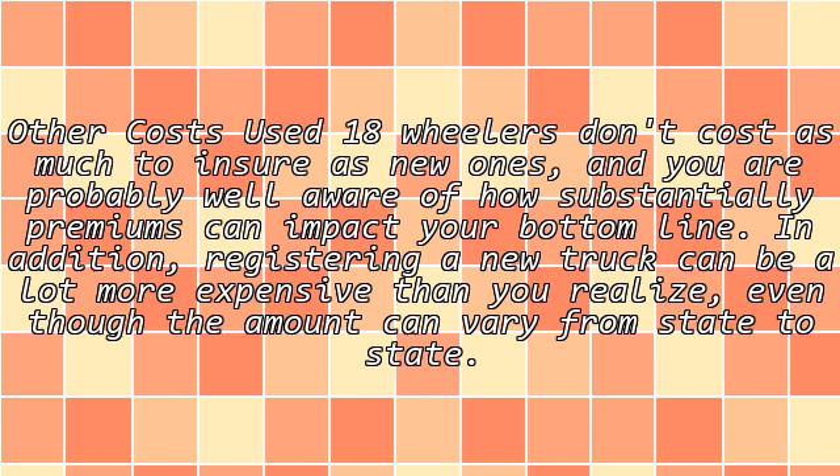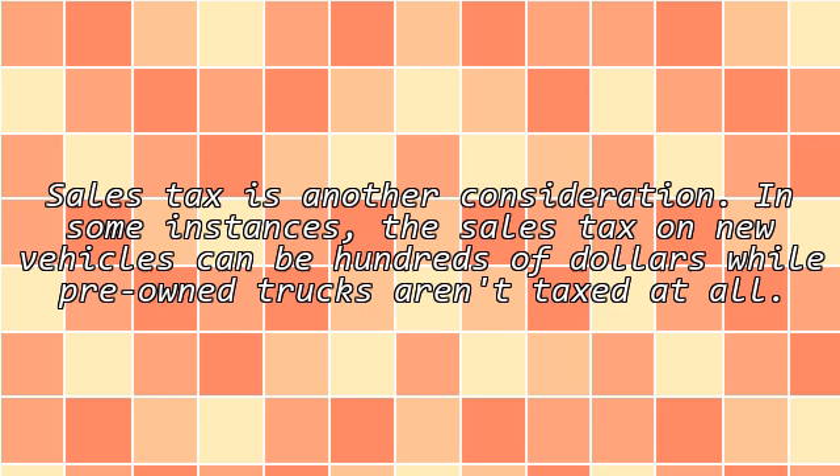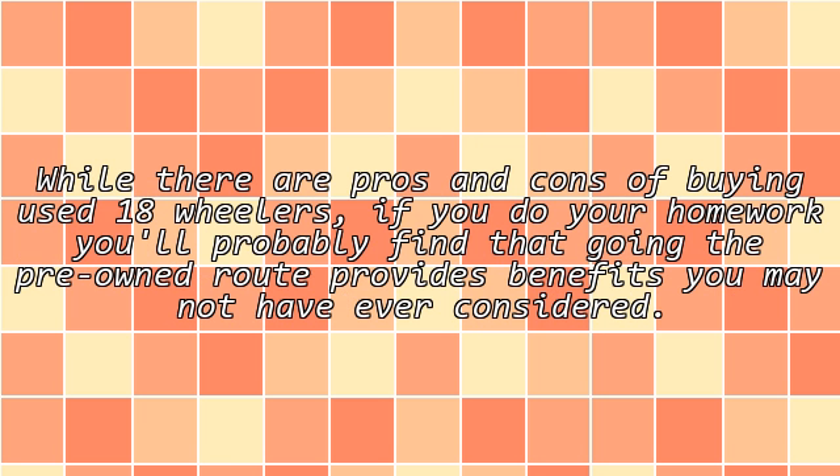Other costs: used 18-wheelers don't cost as much to insure as new ones, and you are probably well aware of how substantially premiums can impact your bottom line. In addition, registering a new truck can be a lot more expensive than you realize, even though the amount can vary from state to state. Sales tax is another consideration — in some instances, the sales tax on new vehicles can be hundreds of dollars, while pre-owned trucks aren't taxed at all. While there are pros and cons of buying used 18-wheelers, if you do your homework you'll probably find that going the pre-owned route provides benefits you may not have ever considered.